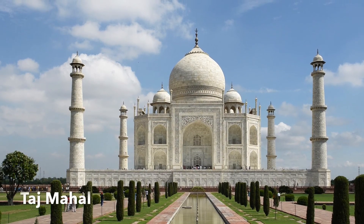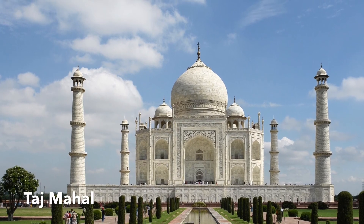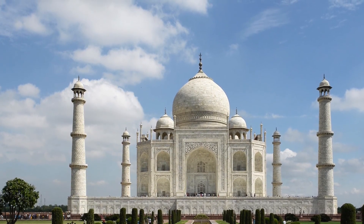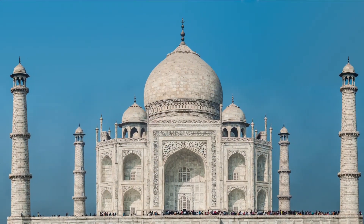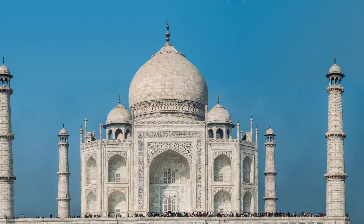The Taj Mahal is located in India. The UNESCO World Heritage Site is one of the most impressive examples of Mughal architecture and is an expression of love. The white marble monument was completed in 1653 and is a perfect blend of Persian, Turkish, and Indian architectural styles.